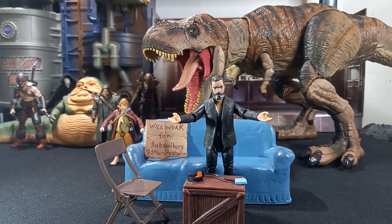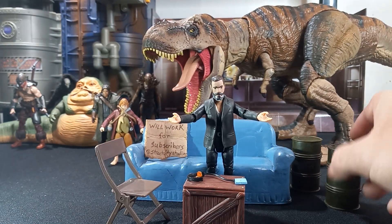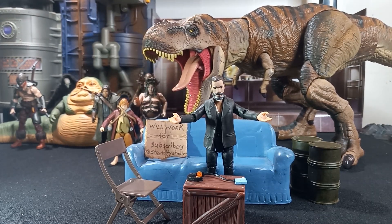Trying to work out the lighting and decide if I'm going to include any more or less — maybe throwing some barrels or something in there. Got a little Gargan in here somewhere too.